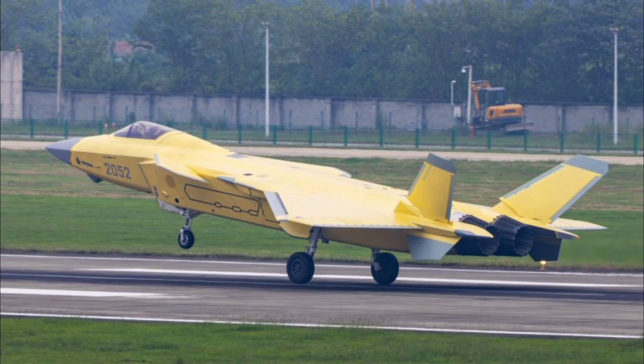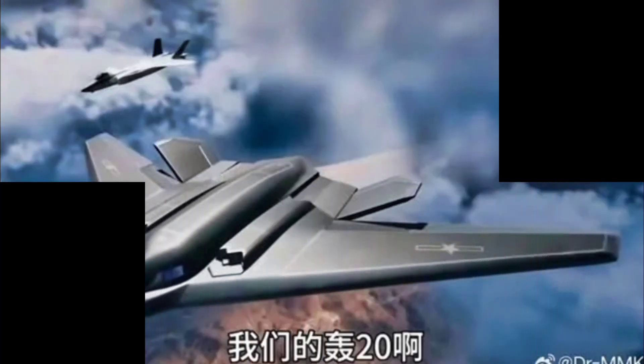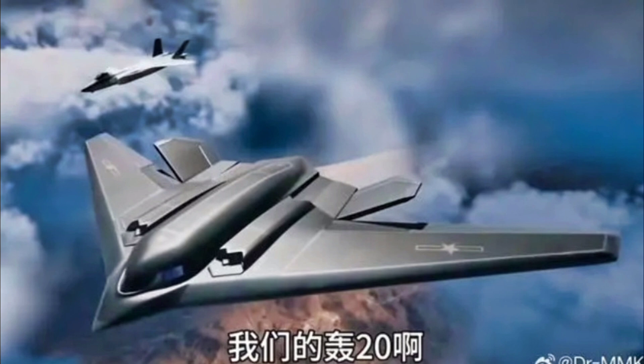In addition, the J-50 is supported by artificial intelligence-assisted systems, enabling semi-autonomous flight modes and advanced threat recognition. These technologies greatly reduce pilot workload and enhance combat decision-making under high-stress conditions.